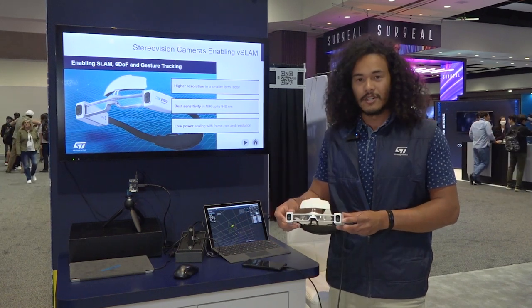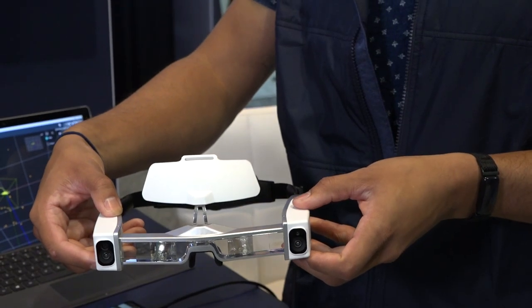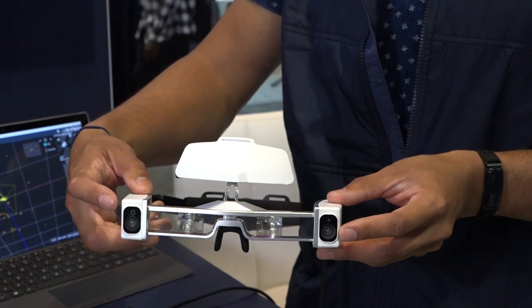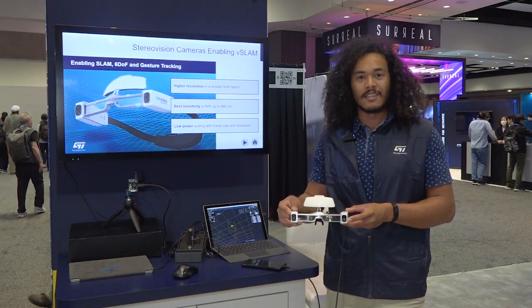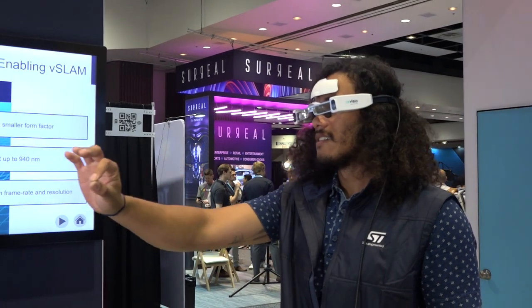This module is an AR headset that uses three of our imaging sensors. Two of these sensors are our 1.6 megapixel camera, which is a VD56G3, and one of these is our 0.4 megapixel camera, the VD55G0.